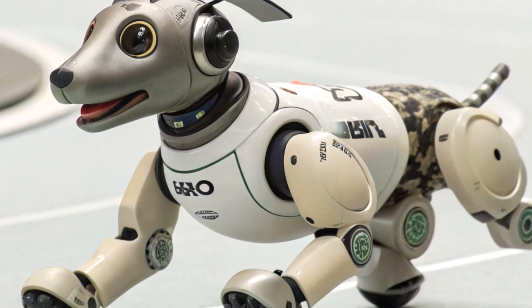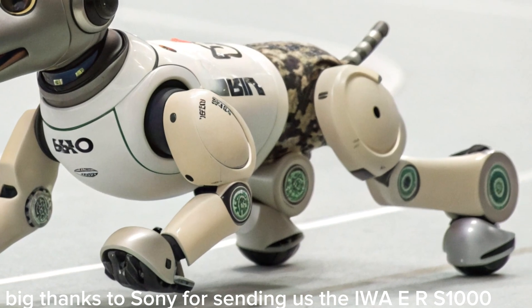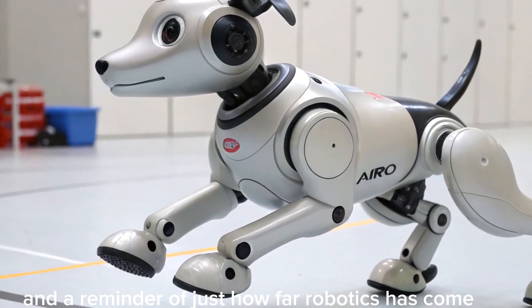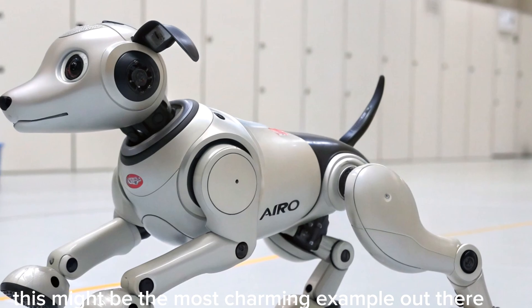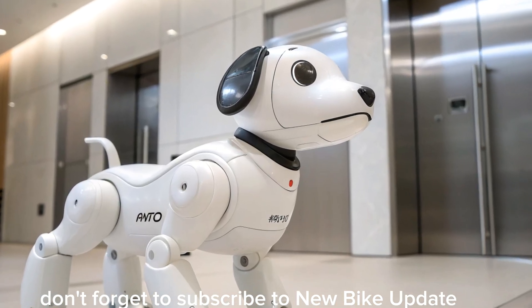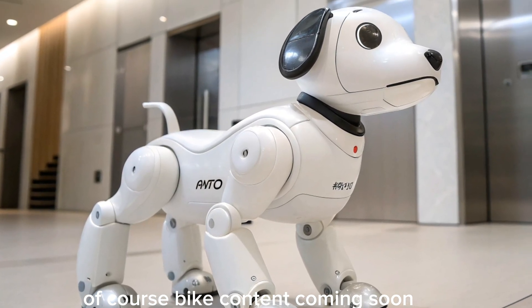Big thanks to Sony for sending us the AIBO ERS-1000. It's been a fascinating addition to the studio and a reminder of just how far robotics has come. If you're curious about living with an AI-powered pet, this might be the most charming example out there. Don't forget to subscribe to New Bike Update for more tech, gadgets, and of course, bike content coming soon.